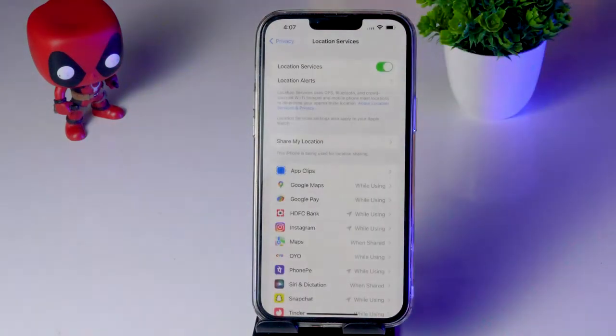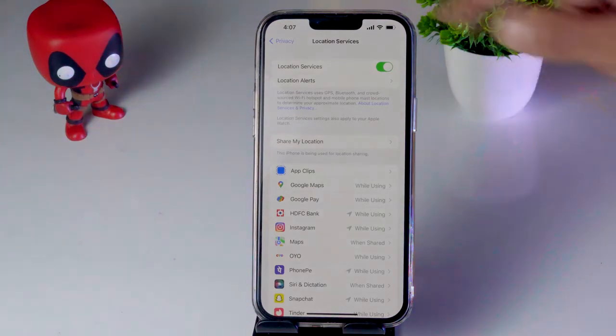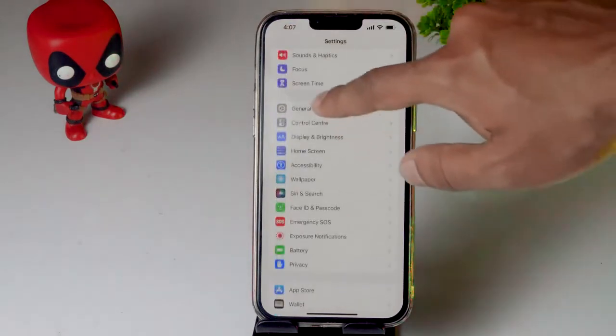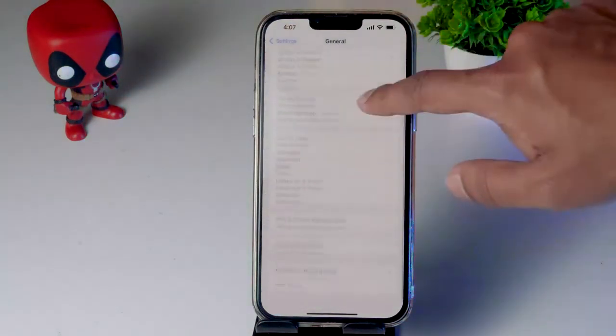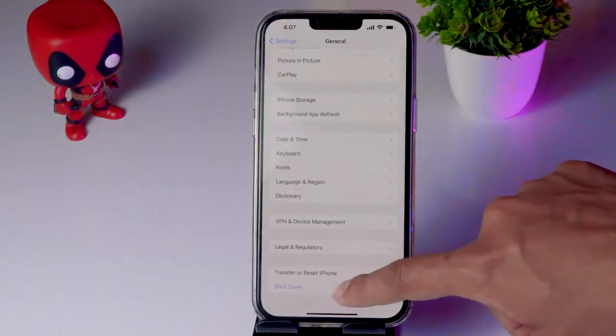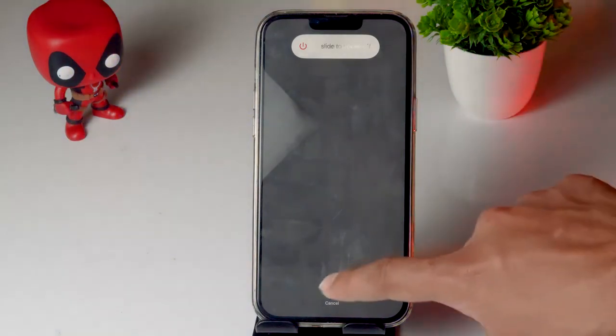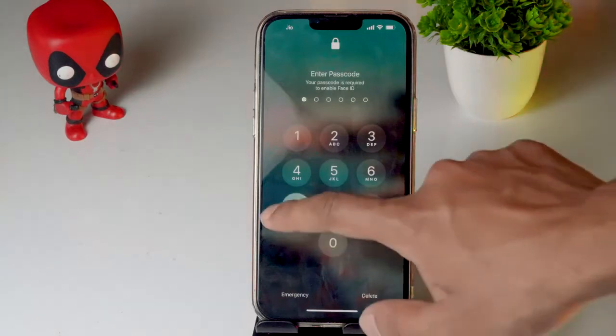Next, reboot your iPhone. Go to Settings, tap on General, scroll down and tap on Shut Down. If the issue is still not working after the reboot, move on to the next fix.